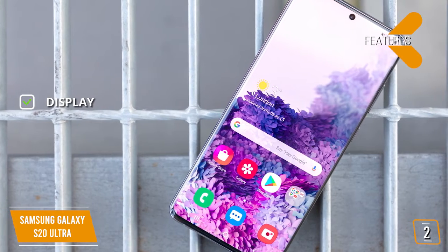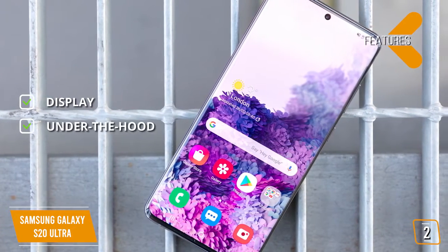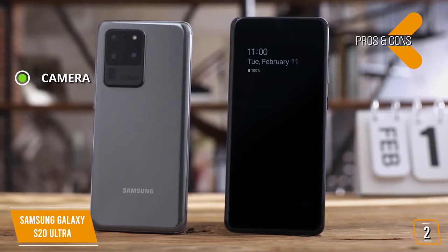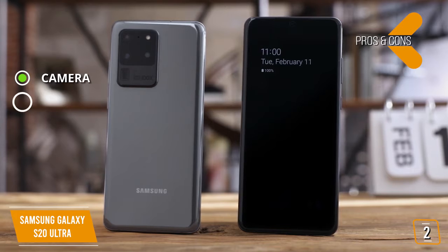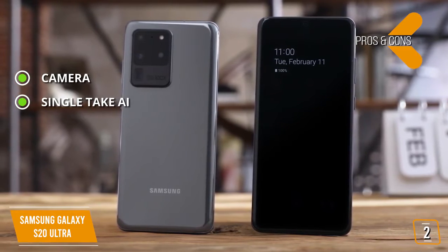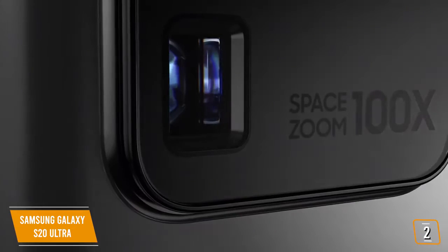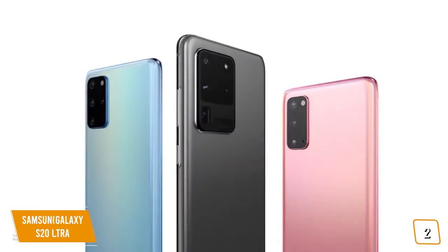The key features are: display — 6.9-inch Dynamic AMOLED 2X, 3200x1440 Quad HD Plus with 120Hz refresh rate. Under the hood: octa-core, 12GB RAM, 128GB storage. The pros are: camera — 108-megapixel wide-angle, 12-megapixel ultra-wide, 48-megapixel telephoto, depth vision camera, and 40-megapixel front camera, plus UHD 8K 7680x4320 at 24 frames per second video. Single Take AI captures up to 10 seconds in a variety of still and video formats with one tap. Zoom: 10x hybrid optic zoom and 100x digital zoom. Cons: bigger size — the heft and weight make it uncomfortable to use. If you're looking for incredible zoom, incredible pixel count, and the ability to shoot 8K video, the Samsung S20 Ultra is definitely a great splurge option.